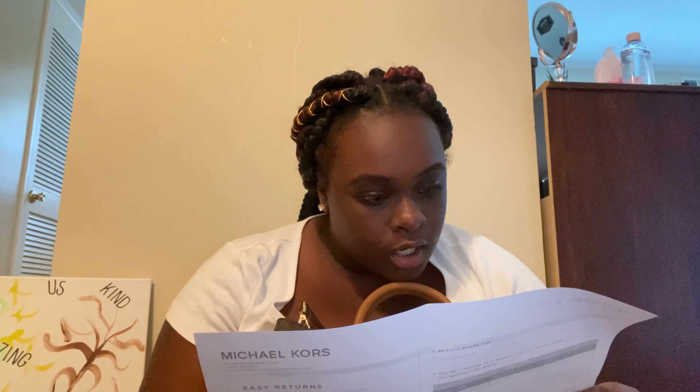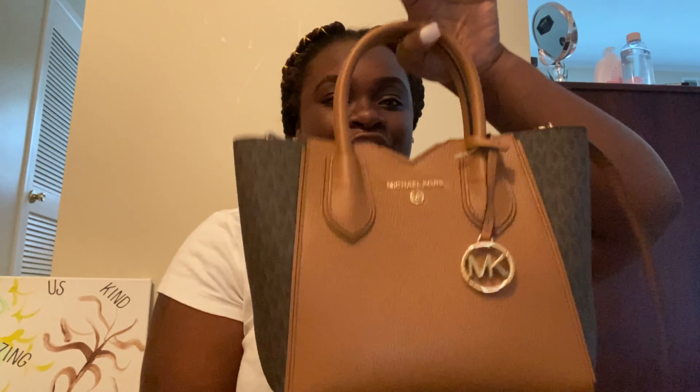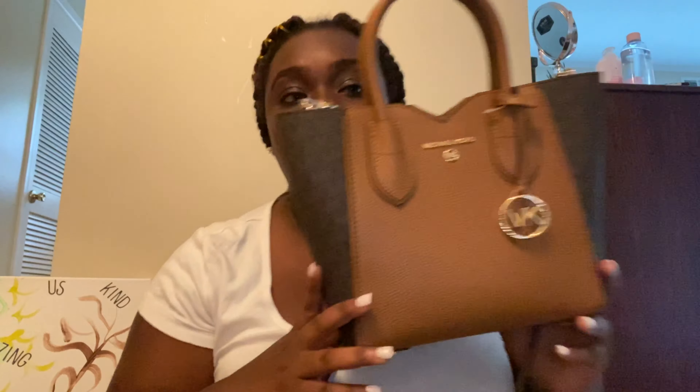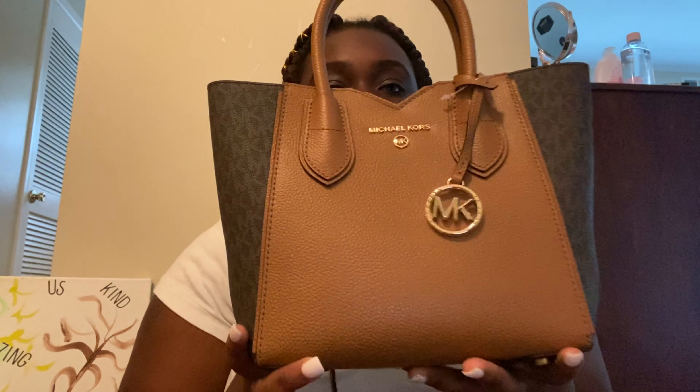So this is called the Jesse Medium Two-Tone Logo Shoulder Bag in brown, and it's $129! $129 for a nice MK designer bag — come on! It is so pretty. So that is the first bag for $129.